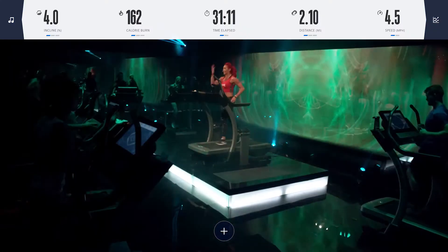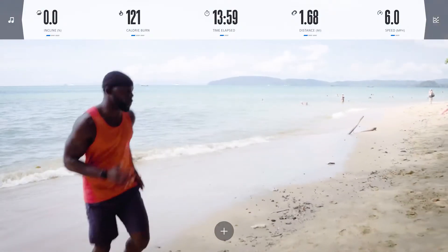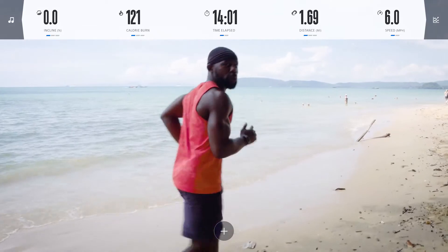Here's a taste of some of the incredible workouts you will experience. Let's go! Come on! Make sure your form looks relaxed, comfortable, and athletic.